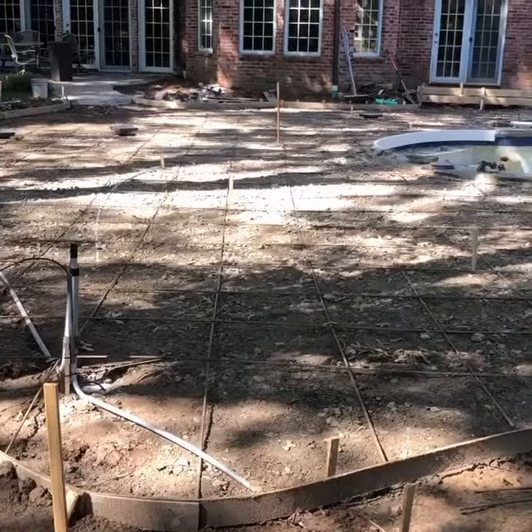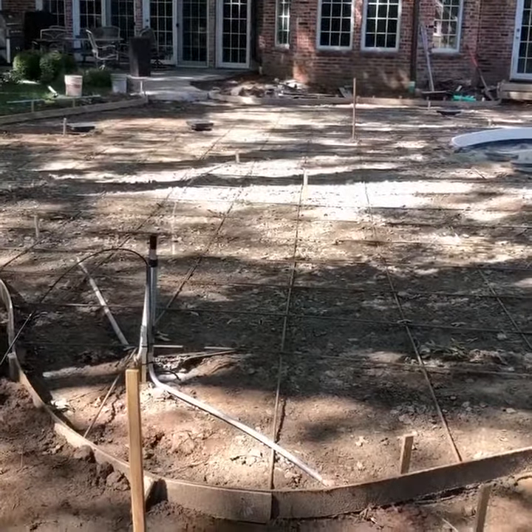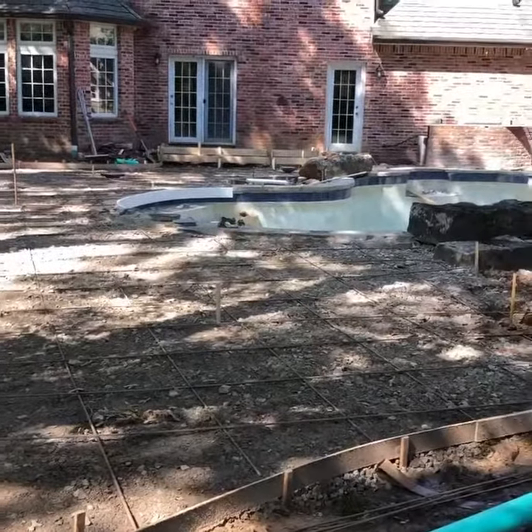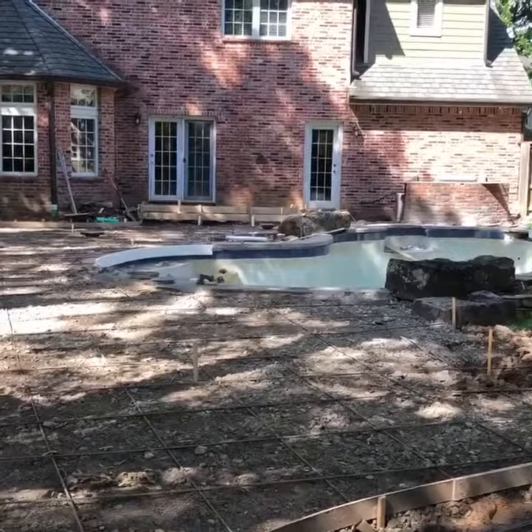Good morning Tulsa. Here in this outdoor remodel project we're working on in Tulsa, there has been a lot going on that really doesn't make for good video, but today we are ready for the concrete pour.